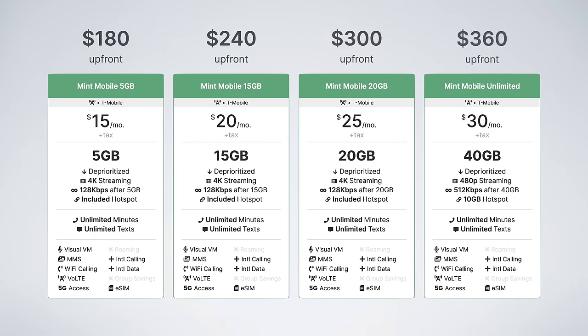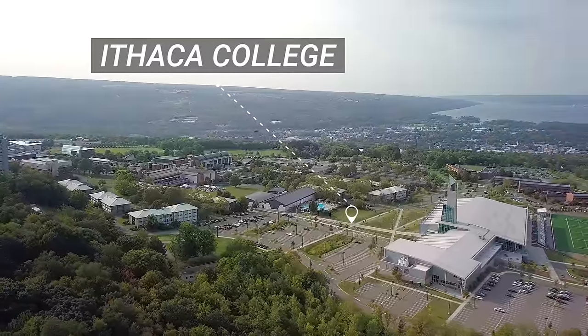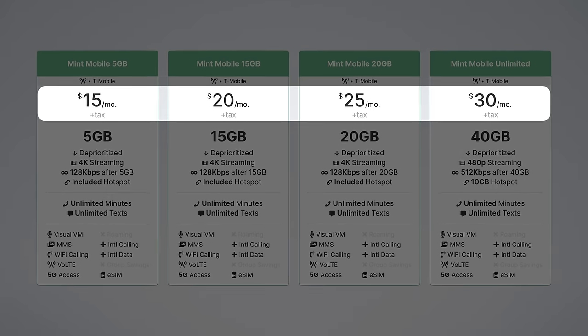And that's the key thing to understand: to get the best prices from Mint Mobile, you need to sign up for 12 months of service at a time. Those $15 to $30 prices turn into $180 to $360 upfront when you pay for a full year. For some people, this can be a big upfront cost and commitment. As we compare Mint Mobile to the competition, we are using Mint Mobile's 12-month prices.